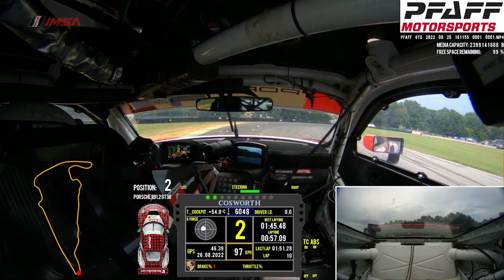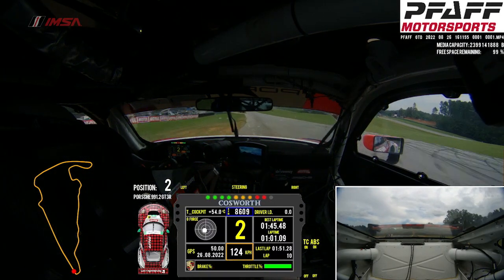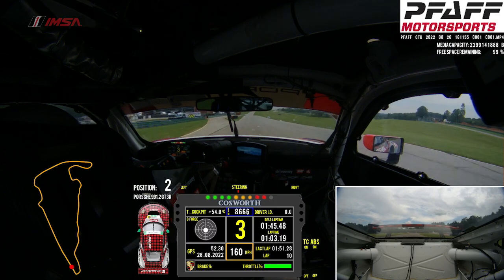Now up to Oak Tree. Very easy to get too much oversteer here on entry phase. A lot of brake on the way in, and quite bumpy there on exit as you can see.